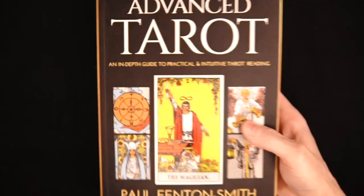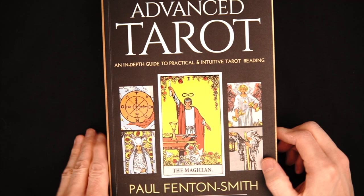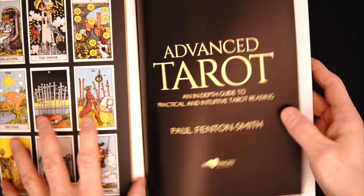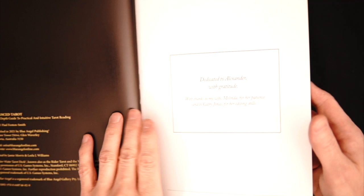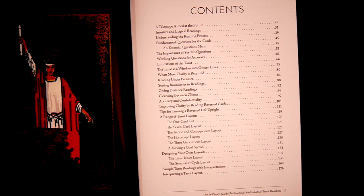Let's do Advanced Tarot first. It consists of an in-depth guide to practical and intuitive tarot reading — not just practical, but intuitive as well. And I like the beginning of this. Look at that — very, very cool. Nice, colorful, and you have a little fold out here. So very, very attractive layout.